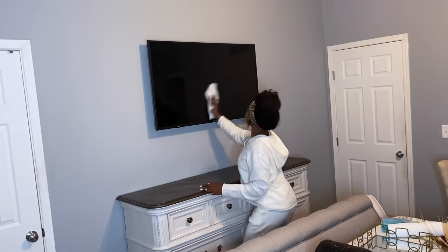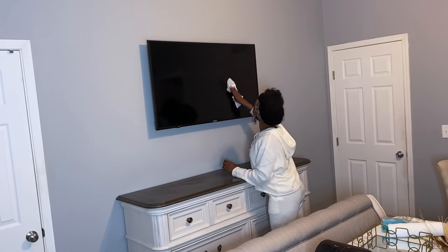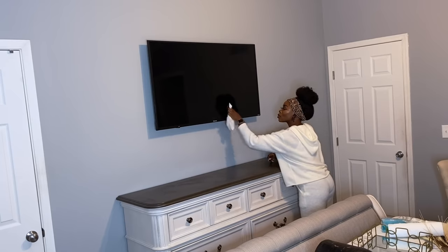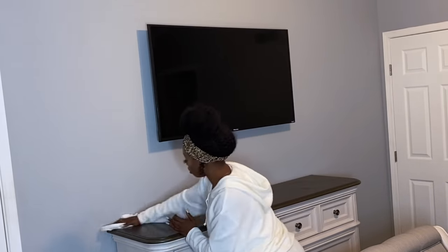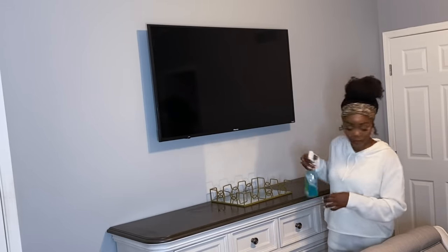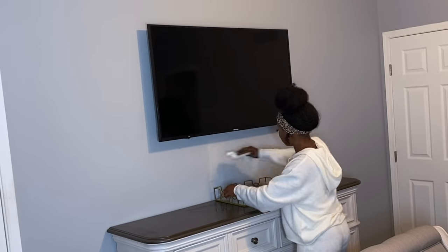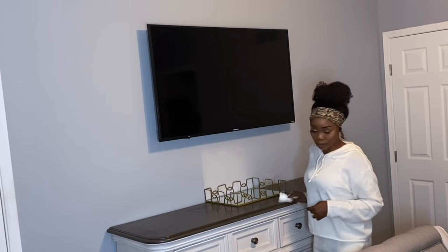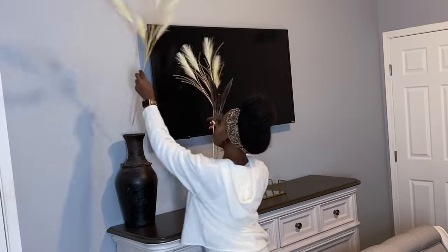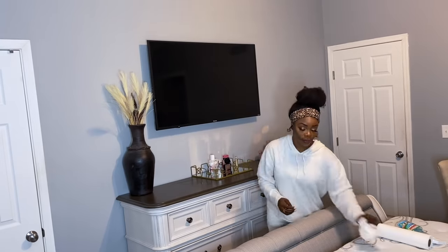Next we're moving on to the TV dresser area. I'm going to clean the TV — it has a lot of fingerprints from being moved — and then clean the dresser a little bit before starting the design process on this side. I don't want to overpower this area with decor because the TV can be distracting with different colors going on. So I'm just putting a beautiful vase with some pampas grass, adding a tray with my perfumes, a few candles, and that's it — nice and clean.